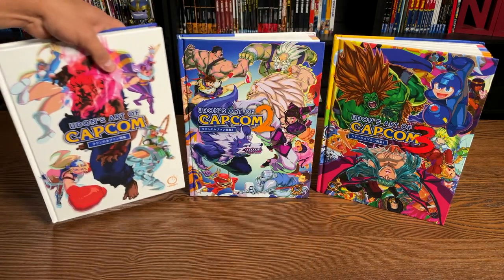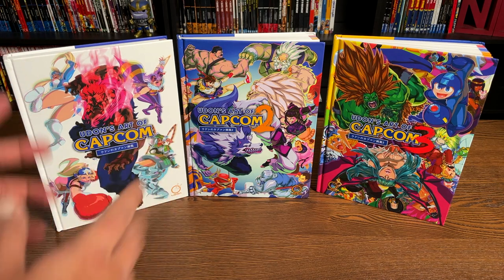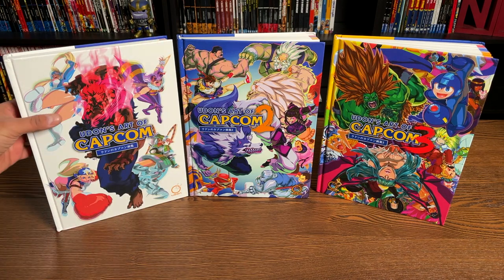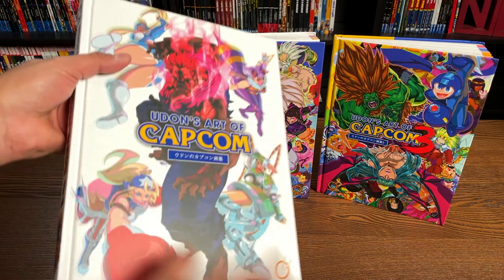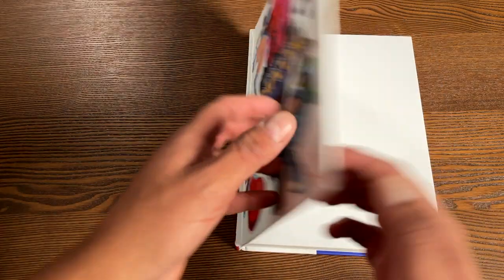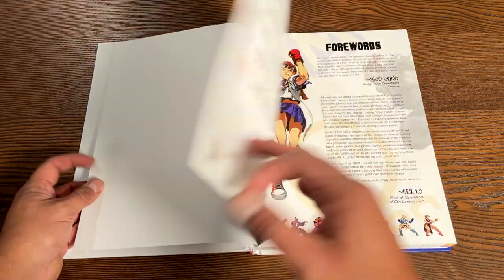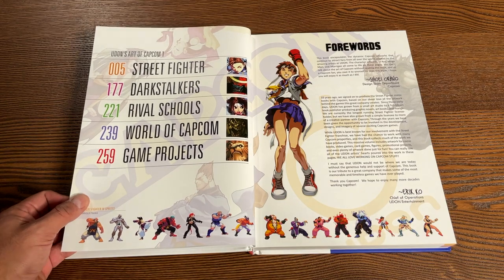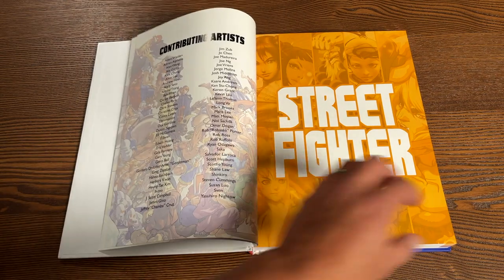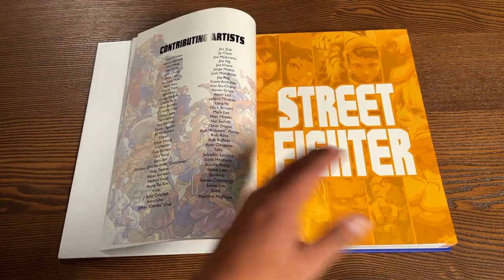Volumes one and two actually have more pages than the original trade paperback versions, so that's really good. We're gonna be looking at each volume and talking about some of the artwork. Let's get started with volume one. The cover features characters from Street Fighter, Rival Schools, and Darkstalkers, and inside that's exactly what we're going to see — Street Fighter, Rival Schools, Darkstalkers, World of Capcom, like Mega Man. Mega Man's had his own art book, but this is literally the art of Udon.